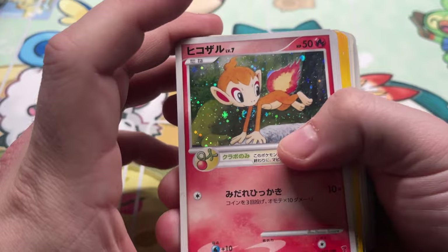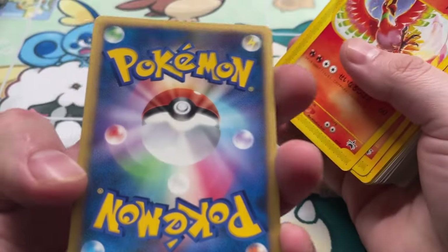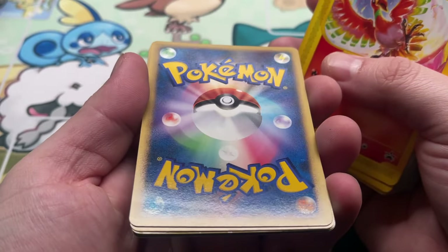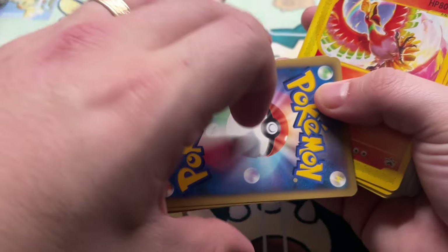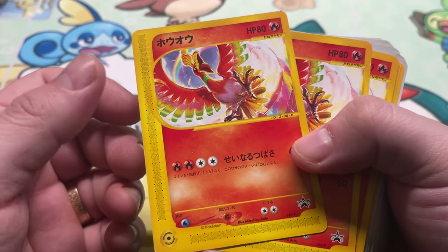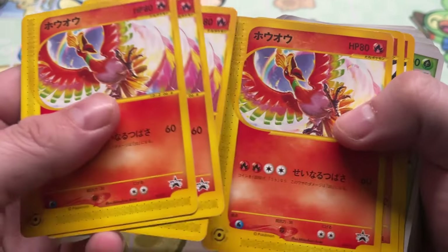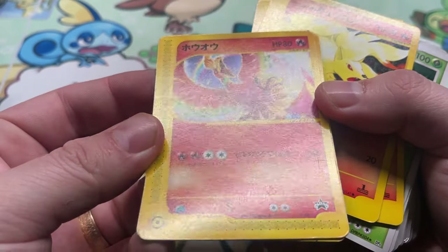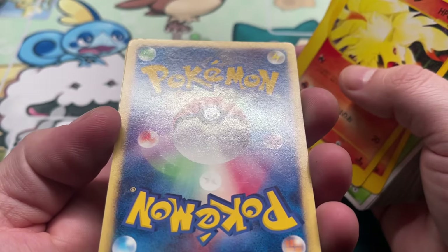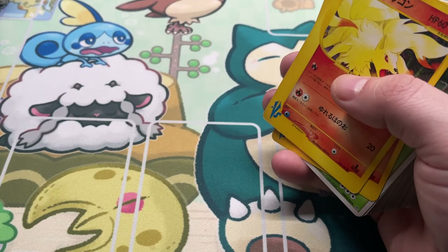We got Fan Club Chimchar, four copies — terrible, not terrible. We got Ho-Oh Korokoro promo — this is a P Promo with the E-Series border, four copies. These are super tough to grade for whatever reason. Yeah, these aren't going to win any beauty contests either.